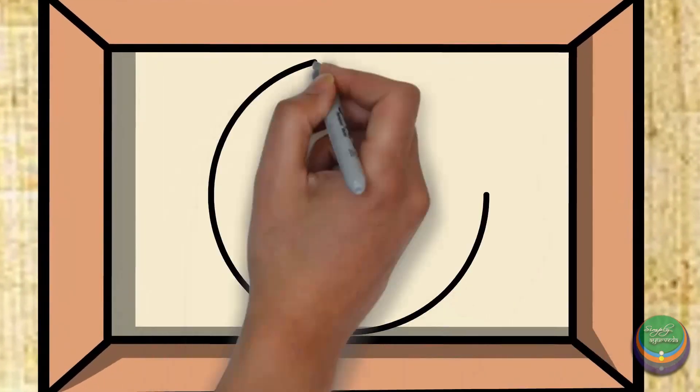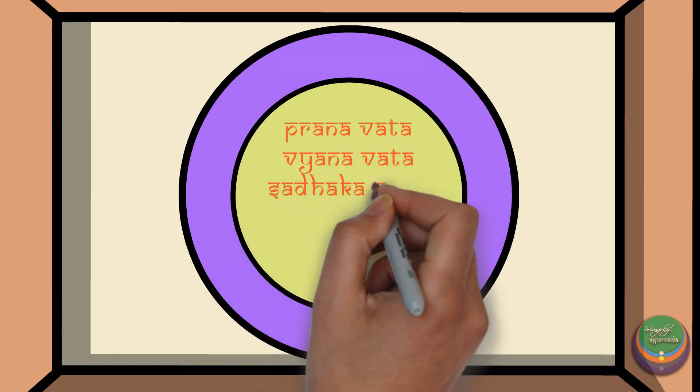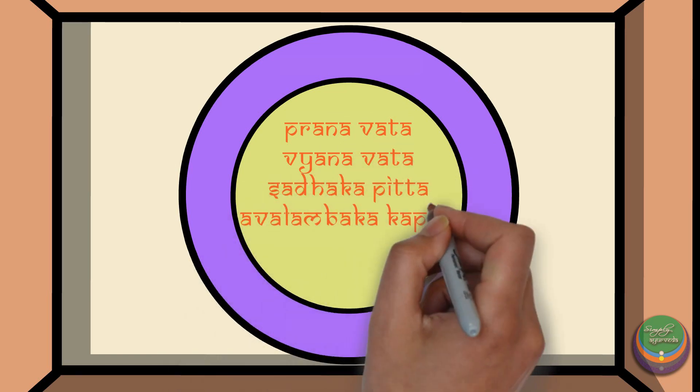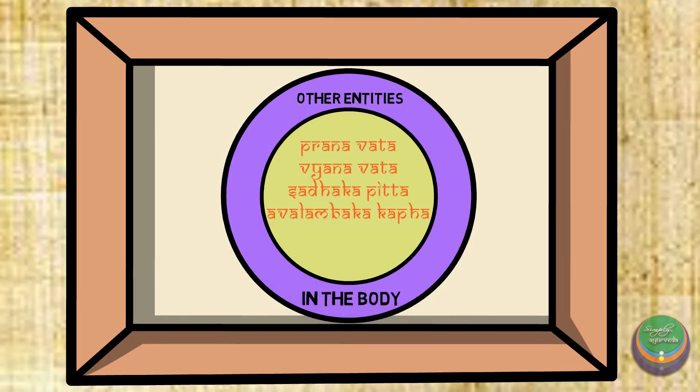Keep in mind the following facts: Hridaya is in direct relationship with Pranavata, Vyanavata, Radha Kapitta, and Avalambha Kakapha, and is indirectly in relationship with all the entities in the Sharira.